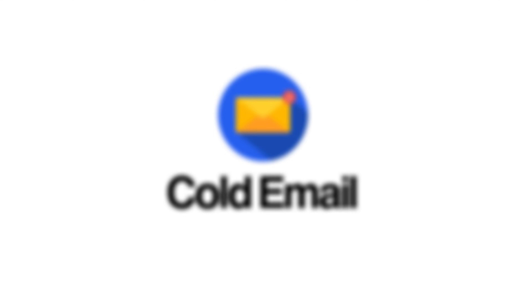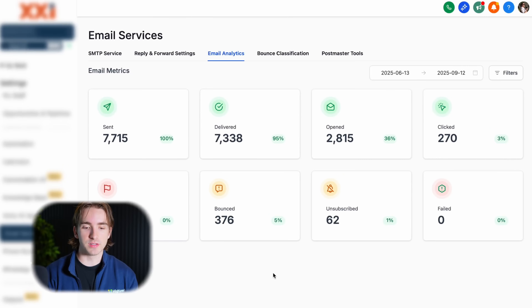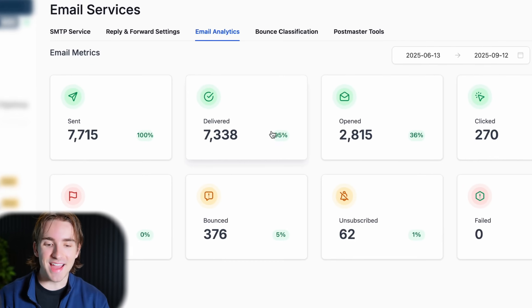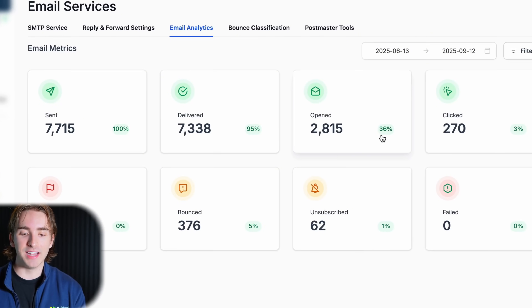Cold email is one of the fastest, most profitable, and most affordable marketing channels for you as a high-level agency owner. This email system allowed one of my agencies to get a 95% deliverability rate, a 36% open rate, and just a combined 6% bounce and unsubscription rate. This system works, and I want to share it with you today in this video.